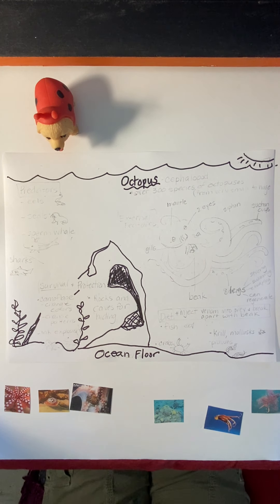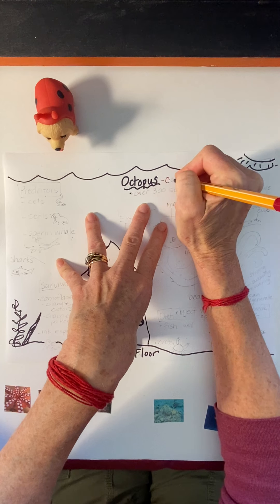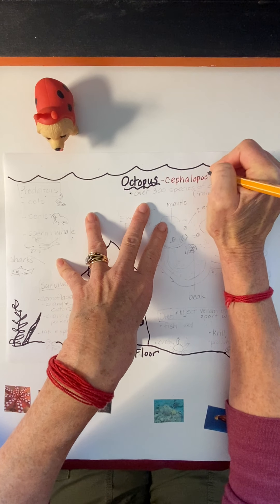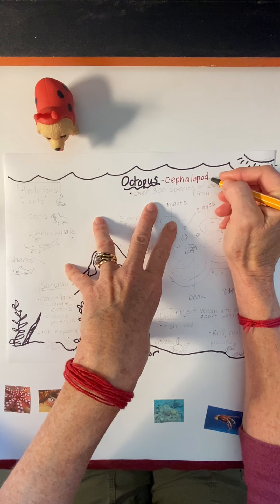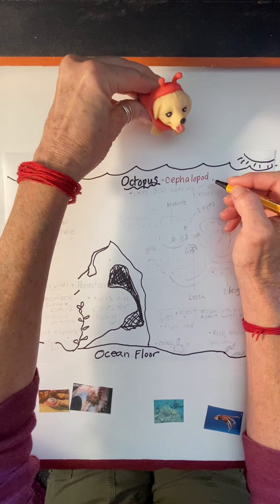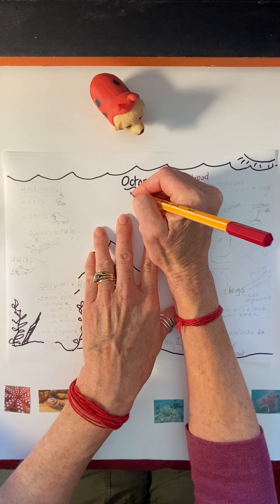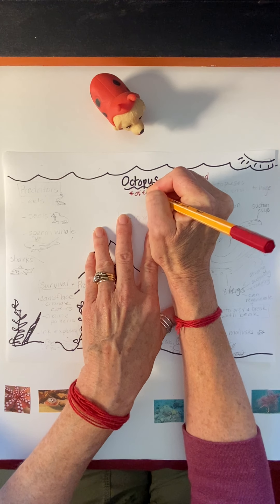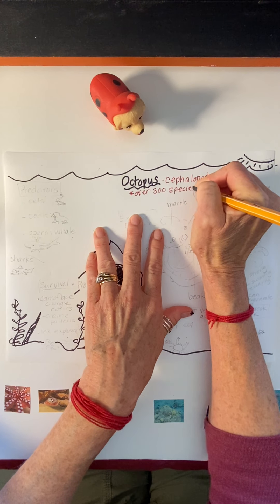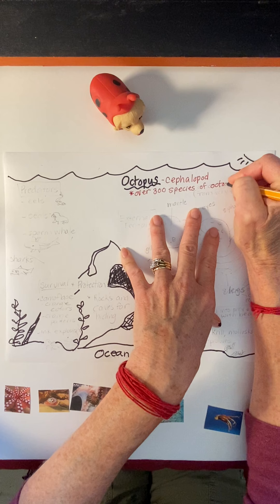So an octopus — the classification name of an octopus is cephalopod. Everybody say that: cephalopod. Can you have your little friend say cephalopod? There are over 300 species of octopus. That means there are over 300 different kinds of octopuses.